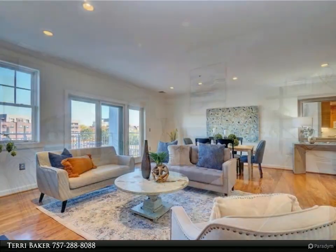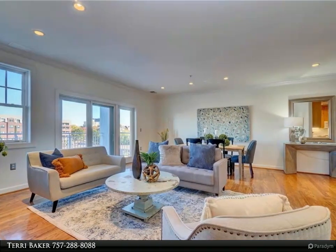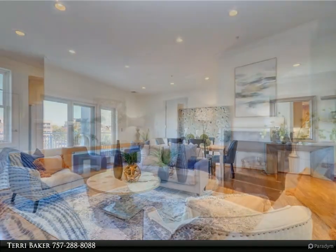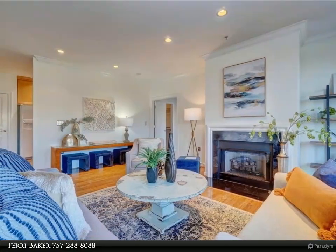Lovely condo offers higher ceilings, crown molding, and water views from all rooms. Bedrooms offer privacy, each at either end of the unit with separate bathrooms.